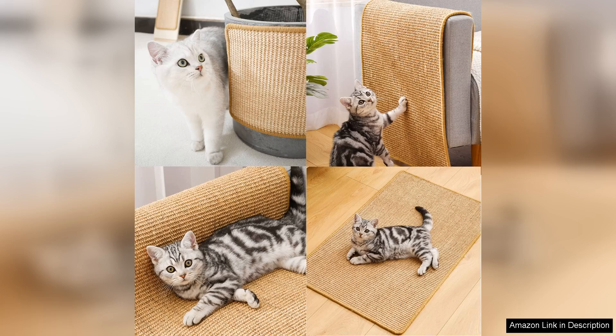Overall, I highly recommend the Chick Wow Cat Scratch Pad to any cat owner looking for a stylish, functional, and durable scratching solution. It has effectively redirected my cat's scratching behavior away from furniture and has proven to be a worthy investment in her happiness and my home decor.